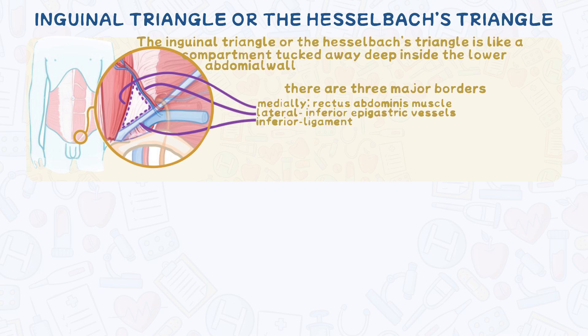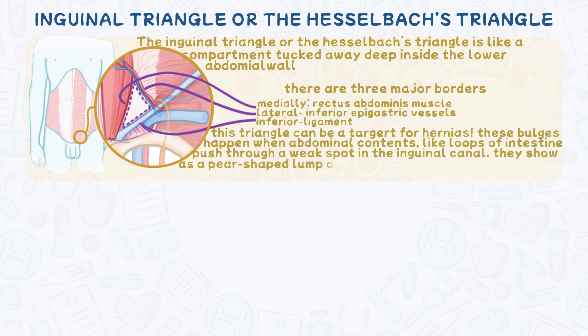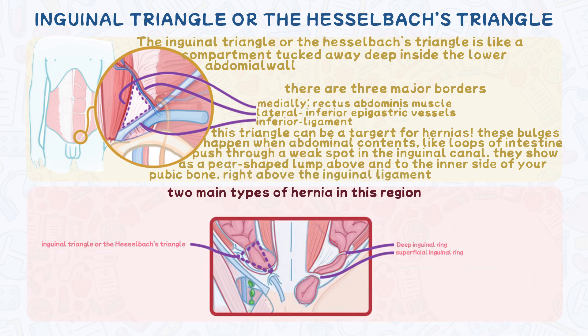So, why is this space relevant? This triangle can be a target for hernias. These bulges happen when abdominal contents, like loops of the intestine, push through a weak spot in the inguinal canal. They typically show up as a pear-shaped lump above and to the inner side of your pubic bone, right above the inguinal ligament. There are two main types of hernias in this region.